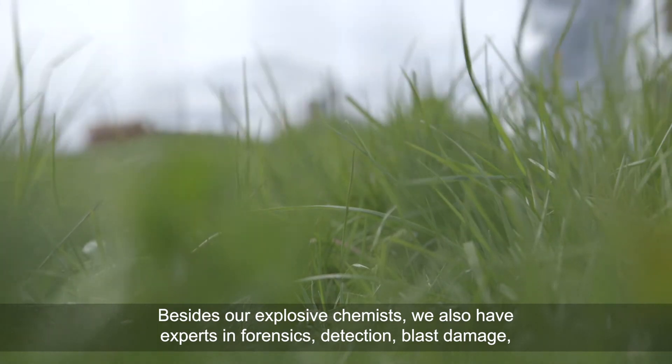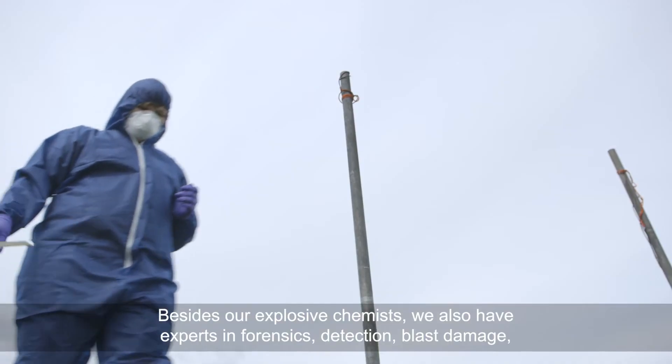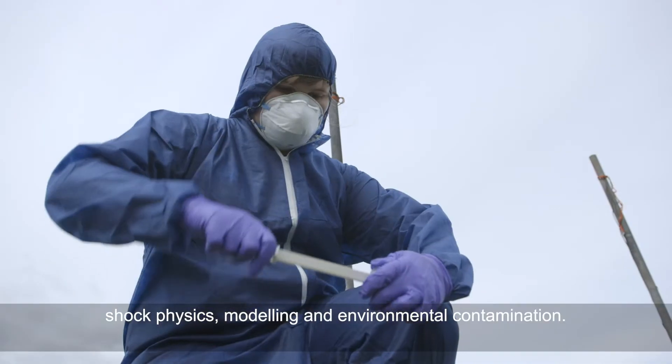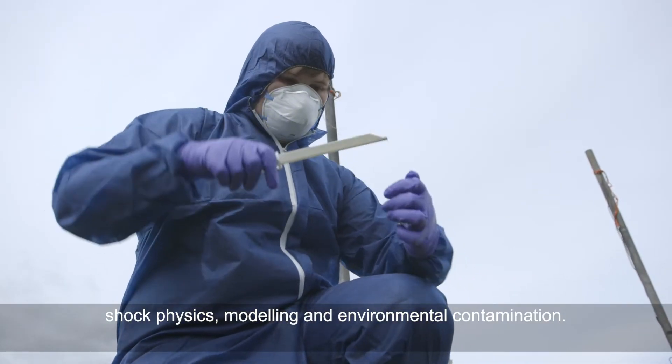Besides our explosive chemists, we also have experts in forensics, detection, blast damage, shock physics, modelling and environmental contamination.